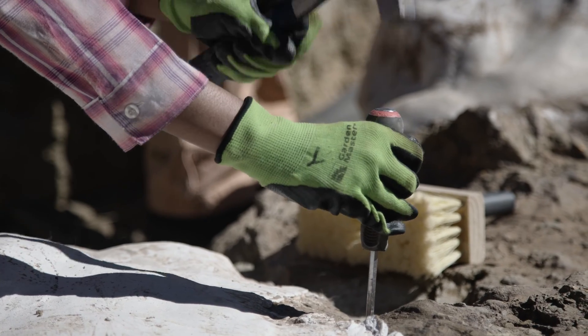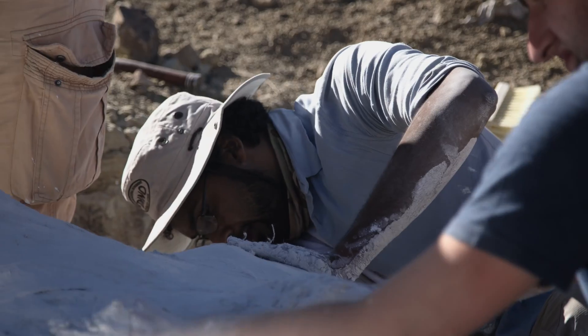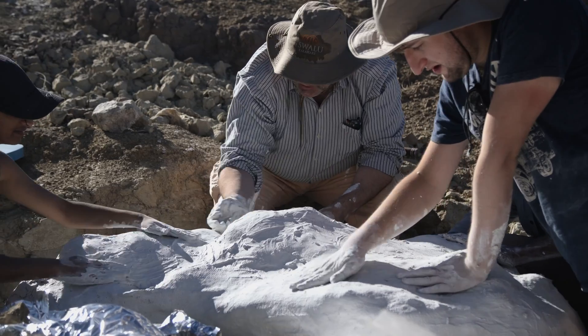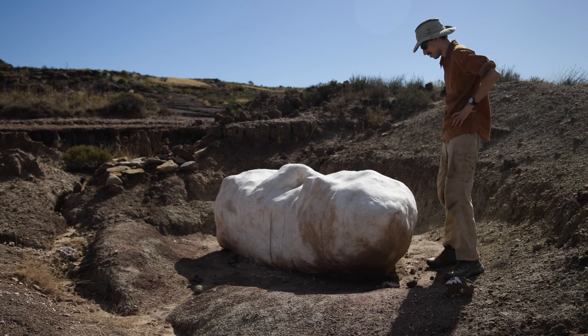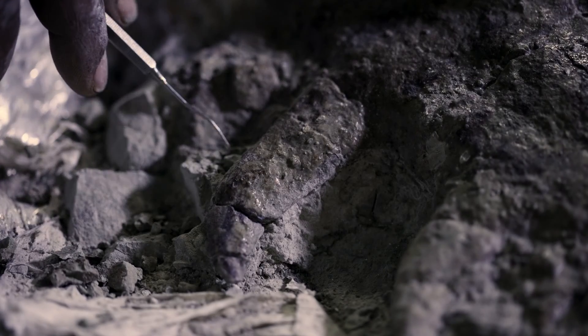The goal of the quarry is to dig around those bones and make field jackets out of plaster and burlap that protect the bones so we can transport them back to the prep lab, and then there, carefully in controlled conditions, excavate the bones from the rock.